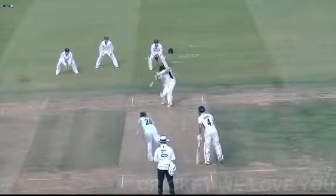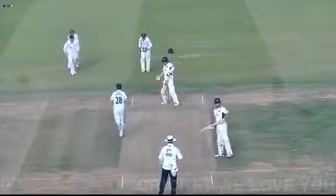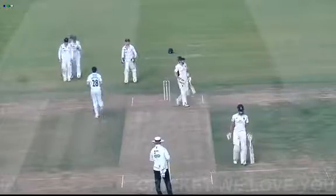Here's Palladino charging in and bowls, and this is edged and taken at slip — and the new ball strikes.